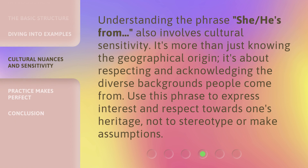Understanding the phrase 'she/he's from' also involves cultural sensitivity. It's more than just knowing the geographical origin. It's about respecting and acknowledging the diverse backgrounds people come from. Use this phrase to express interest and respect towards one's heritage, not to stereotype or make assumptions.